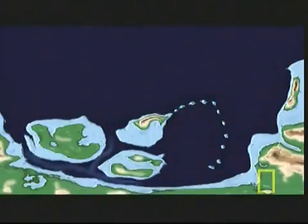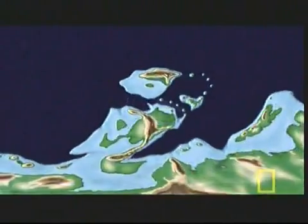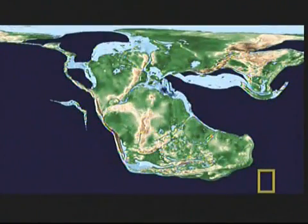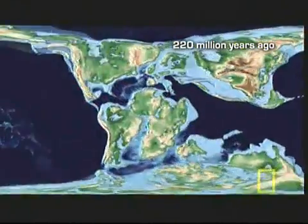Then Nina, Atlantica, and Ur collided 1 billion years ago, forming the supercontinent Rodinia. After about 300 million years, the three land masses separated and came back together in a new configuration: Pangea. Pangea came apart too — when Pangea split, Ur and Atlantica split up as well.